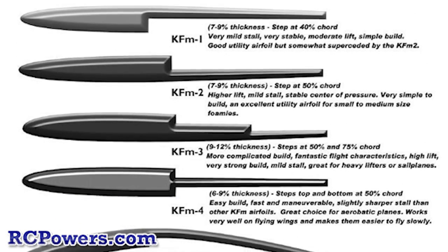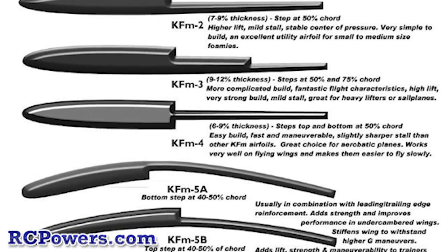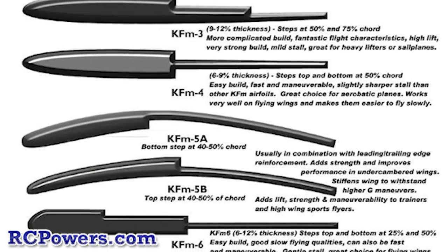Just to stir up some more discussion on the KF airfoils versus traditional airfoils, I would say the KF airfoils are better than traditional airfoils, for quite a few different reasons.